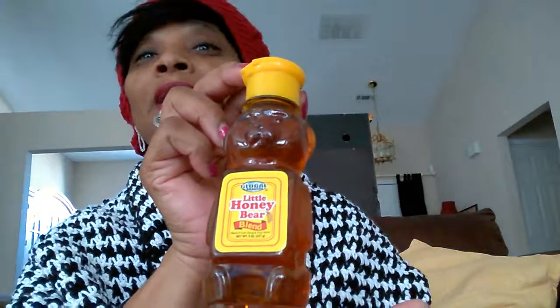Also from the Little Giant, I got this — I don't know if you can see it — but it says Little Honey Bear Blend. It's a Little Honey Bear Blend and I don't have my glasses, of course. It was a dollar. I got this and I don't know if it's honey, which I'm hoping it is honey. It may be syrup. We'll find out.